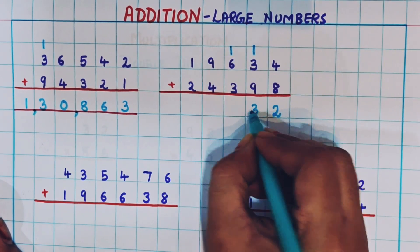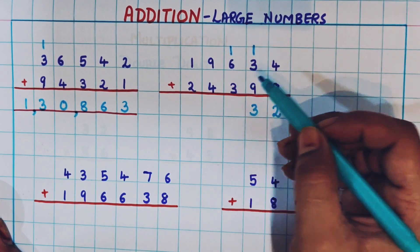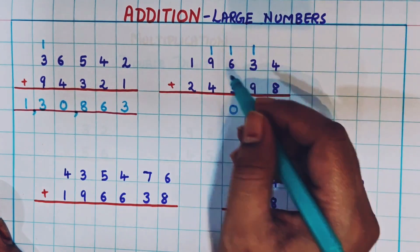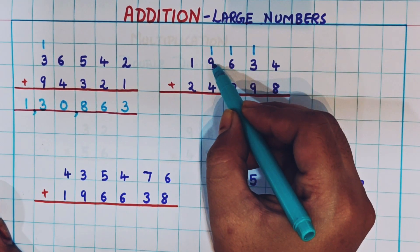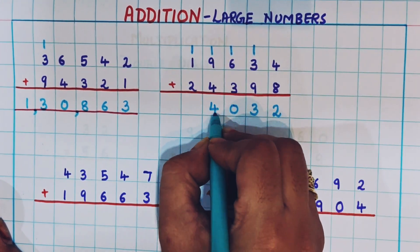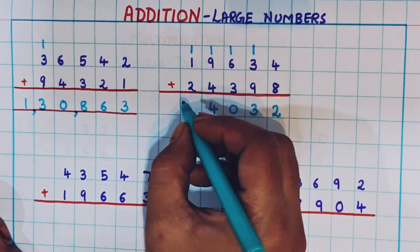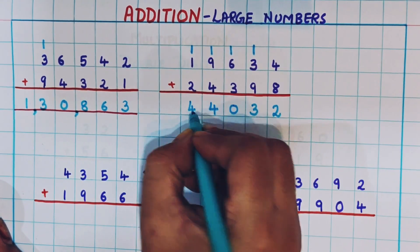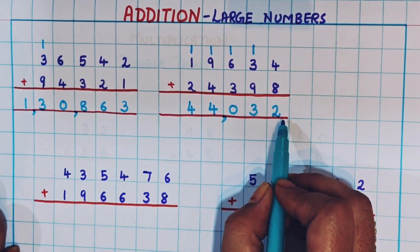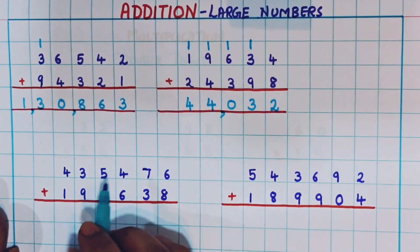Now 6 plus 1 is 7, 7 plus 3 is 10, so I write 1 as a carryover and 0 at the bottom. Now 1 plus 9 is 10, and 10 plus 4 is 14 — so 1 as carryover and 4 at the bottom. Then 1 plus 1 is 2, and 2 plus 2 is 4. Giving the commas, the answer is 44,032.